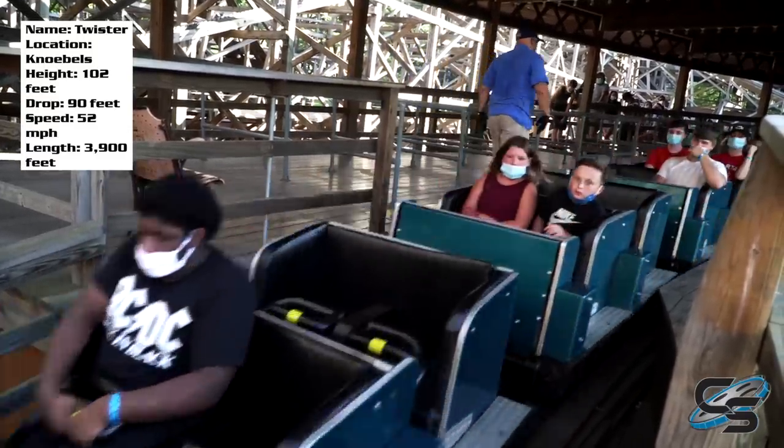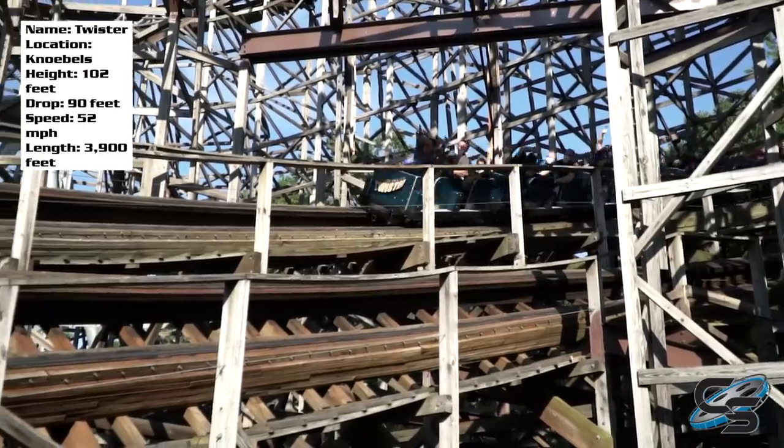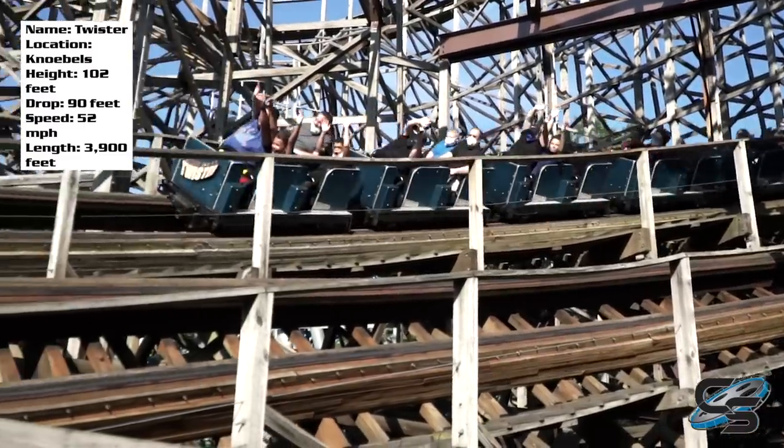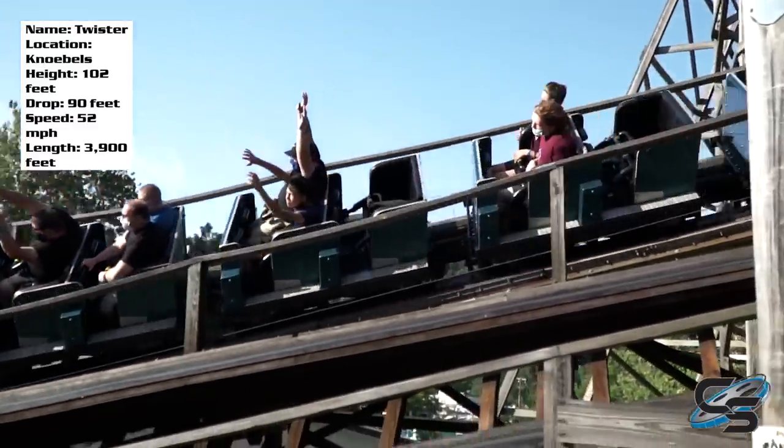This is a coaster that surprises me every time I ride it because I always forget how good it is. It is intense and has some ridiculous pacing. Today we're going to be talking all about the ride, so let's jump right in and go over a couple of stats.